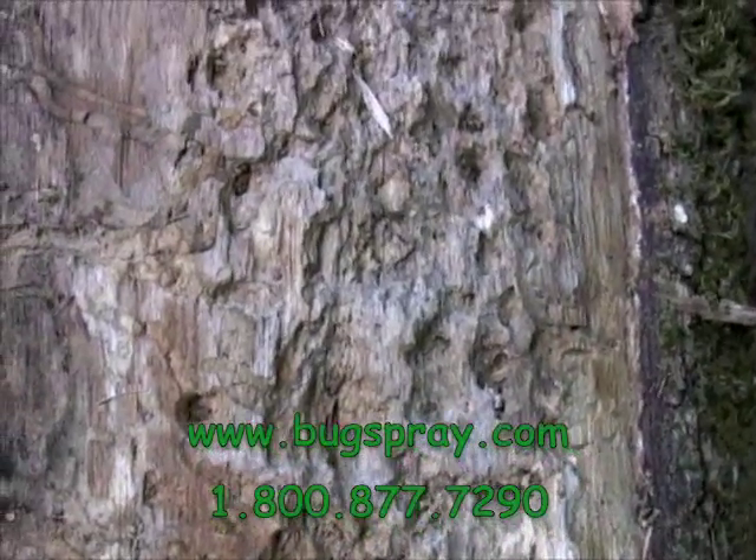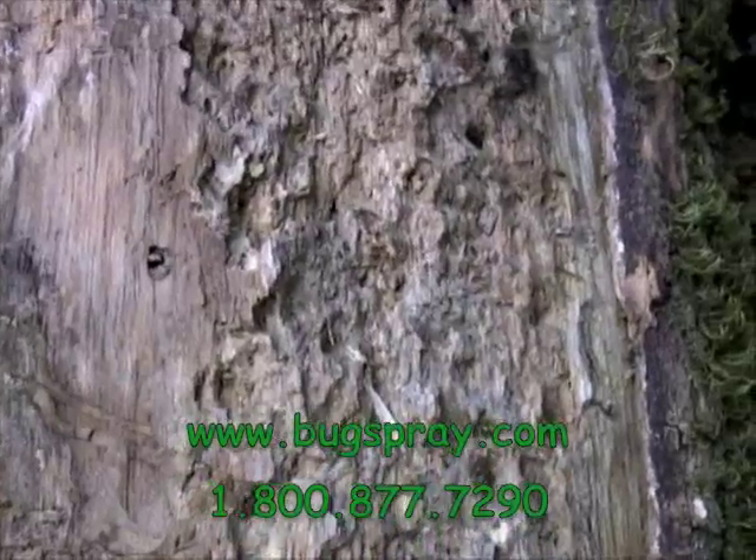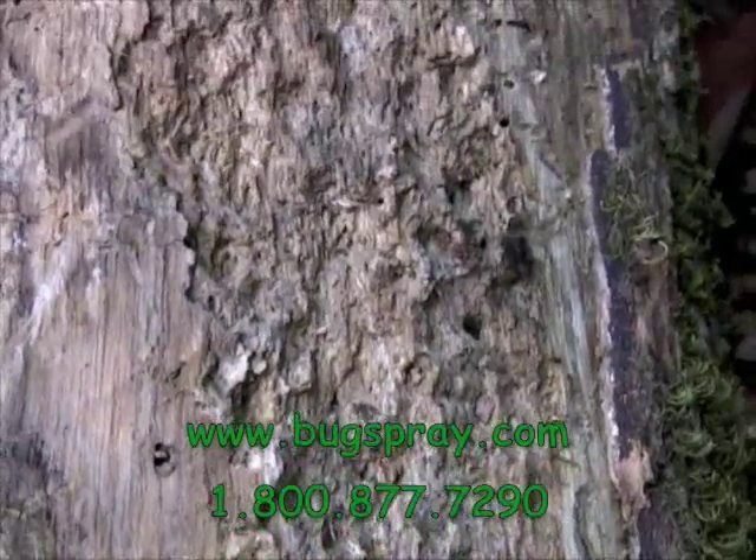In the previous section of the video where the woodpecker was working on the tree, this is the damage it caused.